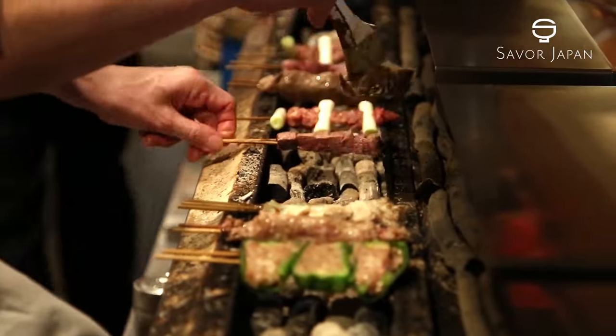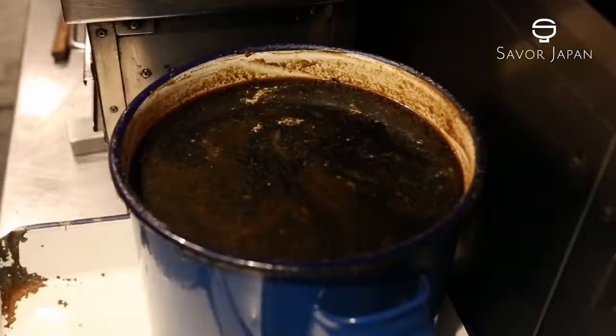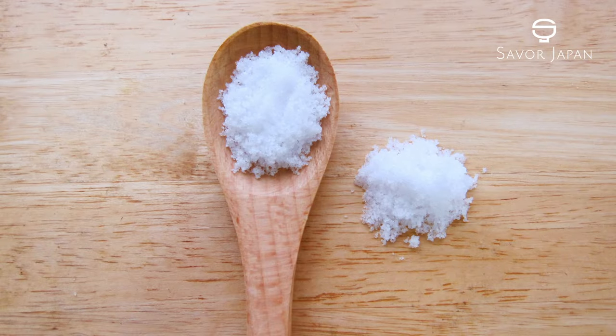Kushi-yaki is usually seasoned with either tare or shio. Tare is a sauce made based on soy, miso, or mirin, a type of rice wine. Shio is salt.